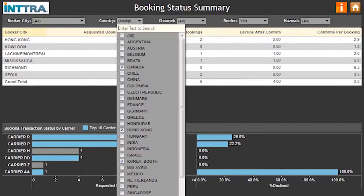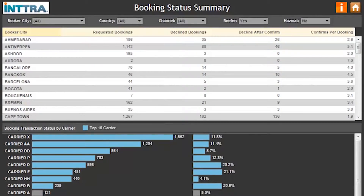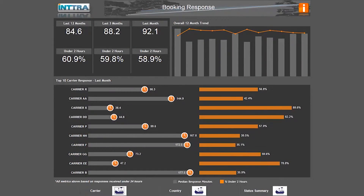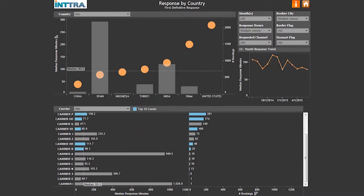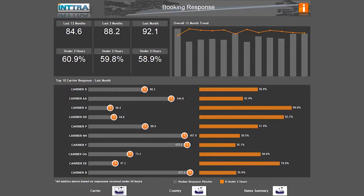Gain insights and information that support stronger partnerships with key ocean shipping parties. Make this new, thoughtfully designed and invaluable booking responsiveness dashboard from Intra part of your critical decision making tools.